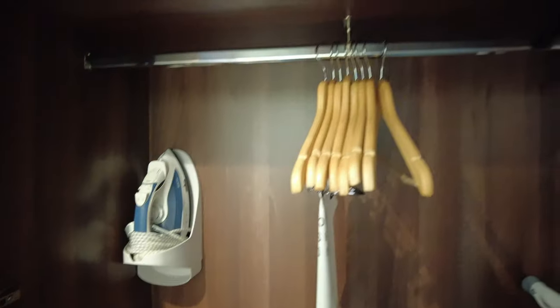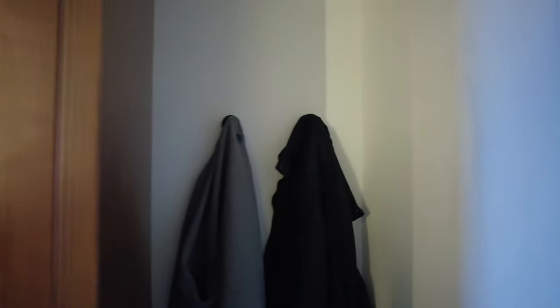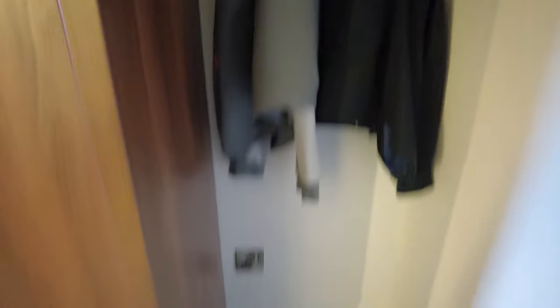Here's your wardrobe — decent sizes. Just a pillow up top, your safe, ironing board, iron, and of course your hangers. Nice amount of space at the bottom there. In the corner you've got a couple of local hooks for getting things up outside as well. There's space there so you might put a suitcase there, or in my case a rucksack.